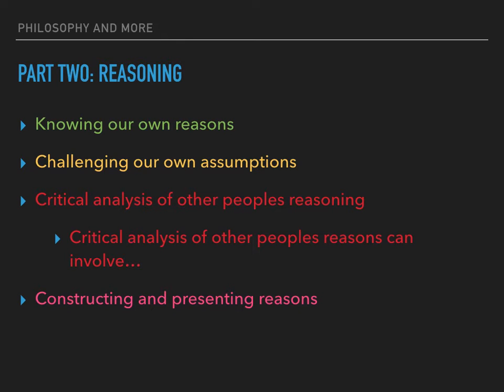Critical analysis of other people's reasoning usually involves considering their overall argument as well as skills in analysing and evaluating it in detail. This can involve identifying their reasons and conclusions, analysing how they select, combine and order reasons to construct a line of reasoning, evaluating whether their reasons support the conclusions they draw, evaluating whether their reasons are well founded based on good evidence, and identifying flaws in their reasoning.